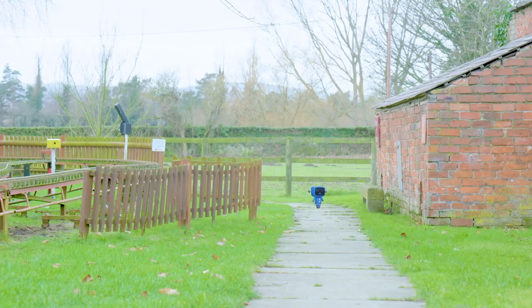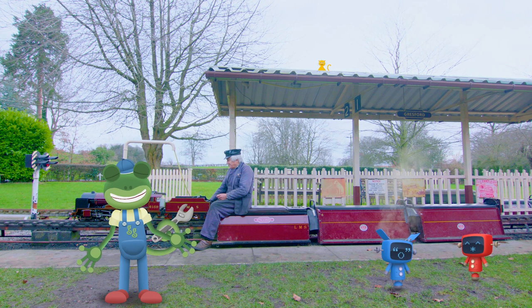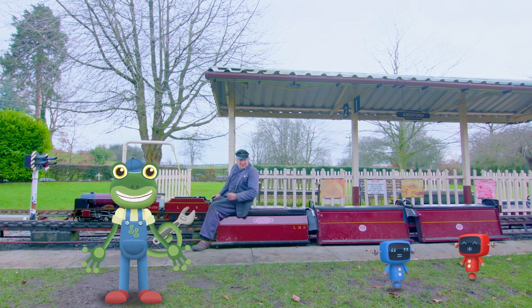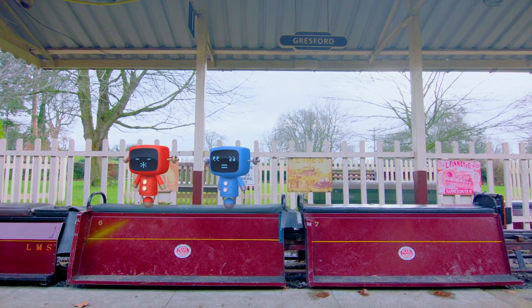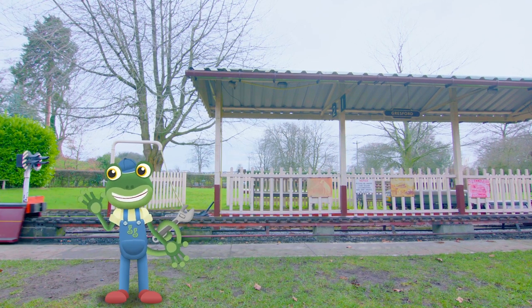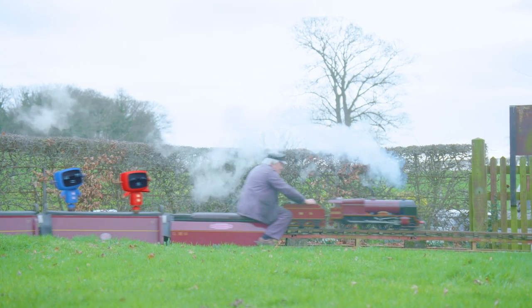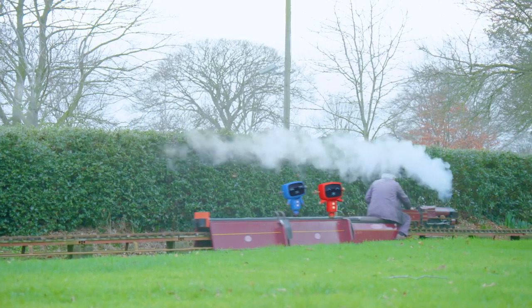Hey, Mechanicals! Have you been here all along? Do you want to have a ride? David, the Mechanicals are so excited that they're letting off their own steam! Come on, Mechanicals, jump aboard! The Mechanicals love these mini trains almost as much as these children!